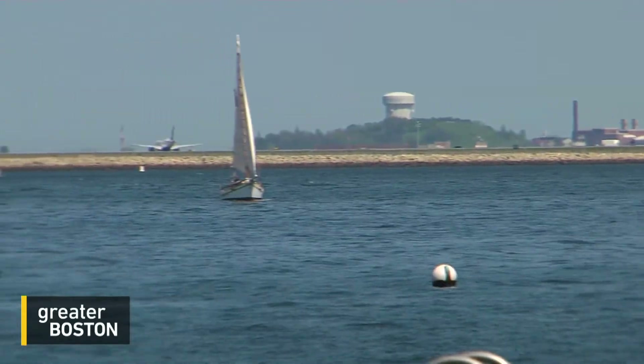And Boston, like New York, New Orleans, and Houston, could also end up in the crosshairs of a devastating coastal storm. One big idea to protect the city: build a wall in the water. How would it work? How much would it cost? Stephanie Lydon has answers.